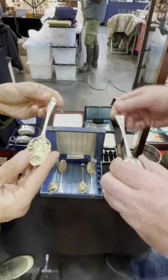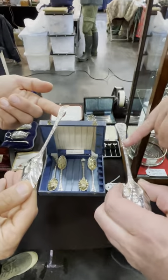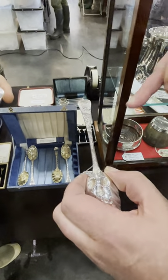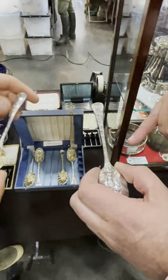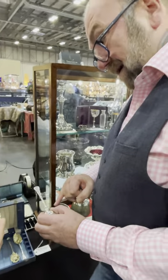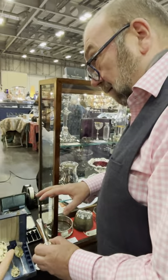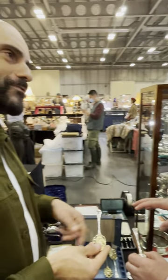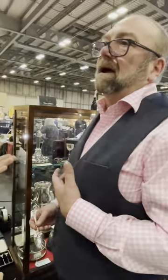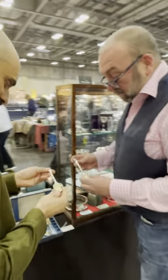However, these are rather special because there's a full set of six. They're matching, but they're matching from 1732. So these are nearly 300 years old. My maths is terrible — what we're saying is that they're really old.